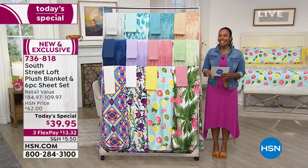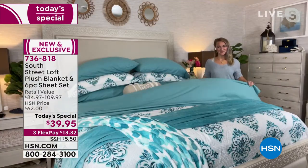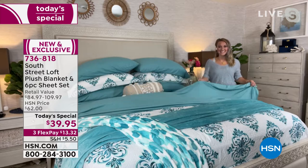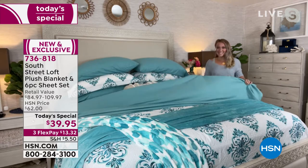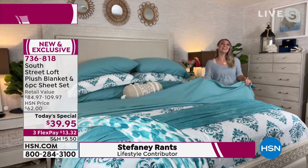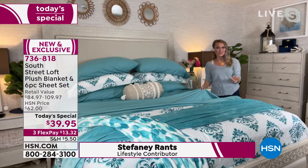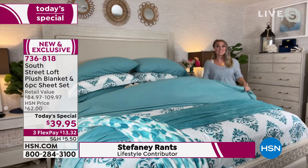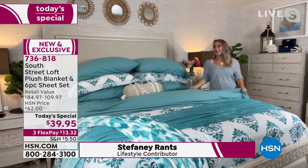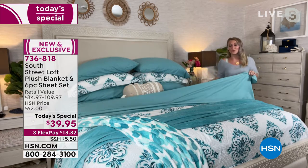Stephanie Rantz is back to talk us through all of the details. As you can see, she's changed up the bedding again — she's definitely one of those people who likes to change the bedding to match the seasons, the mood. It's really nice and really fun. Let me dissect this bed scape for you real quick.